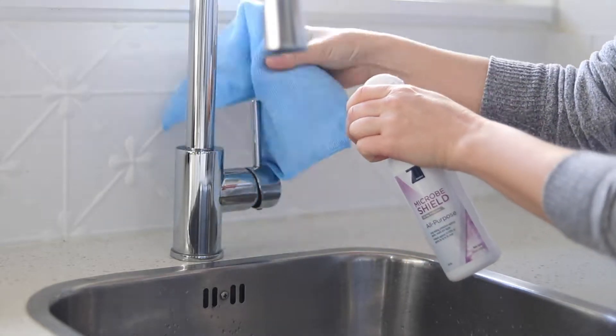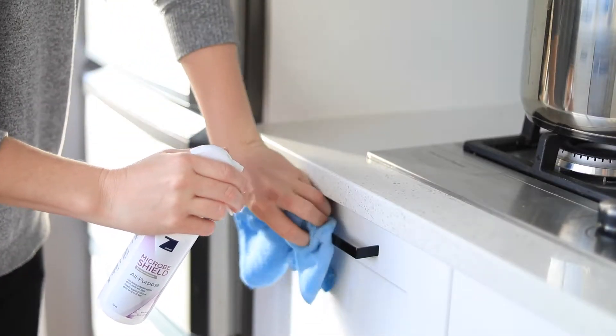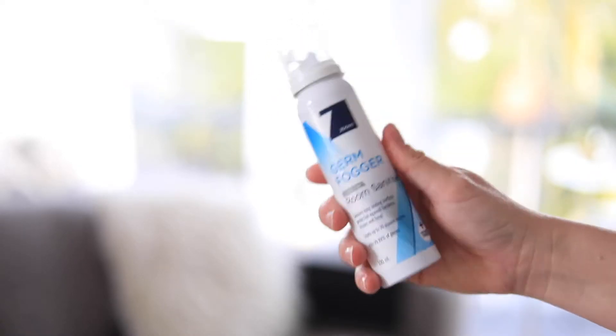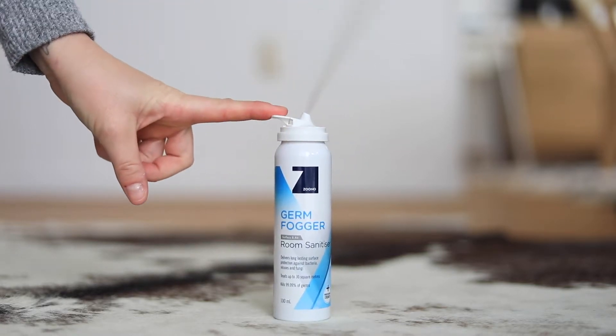Apply Zuno all-purpose surface sanitizer to key touch points around the house for up to 30-day protection. For the most contaminated room, the Zuno Germ Fogger will cover all exposed surfaces with an antimicrobial protective layer.